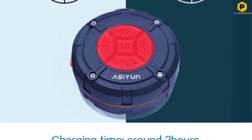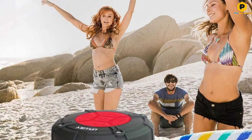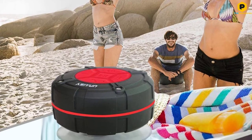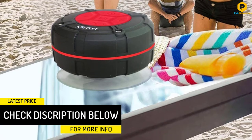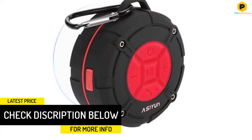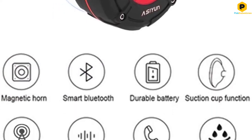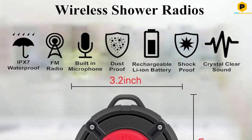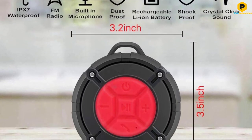With its strap, you can hang it on the showerhead or anything suitable for hanging. It is distinguished by its non-slip, round and compact design, which ensures easy handling and portability. It is very practical and multifunctional. In addition to its FM radio, it has a built-in mic and a standard rechargeable Li-Ion battery. The device is IPX7 waterproof, and the speaker has a suction cup so it can be used indoors in the bathroom.